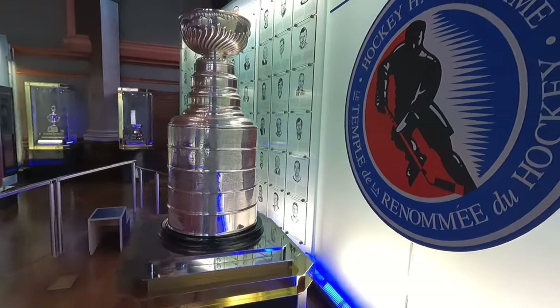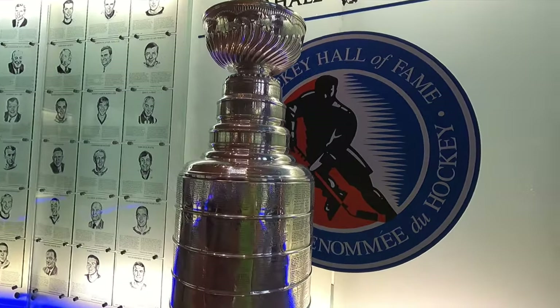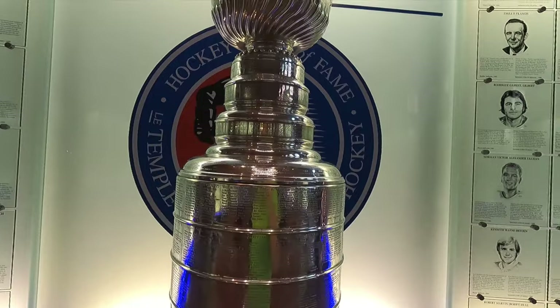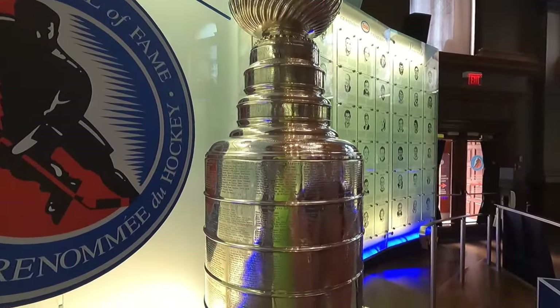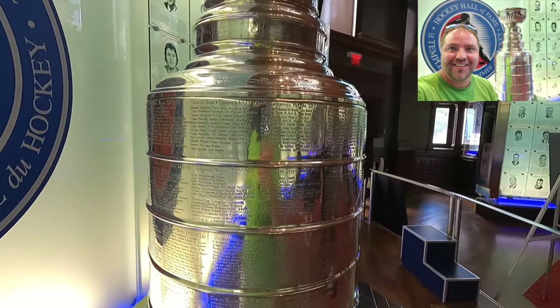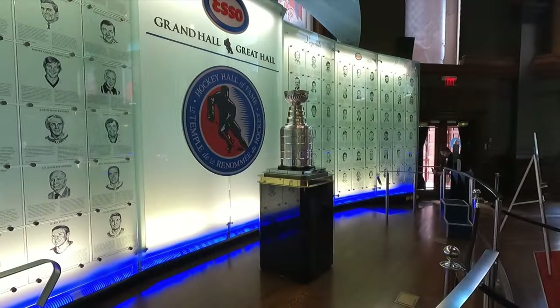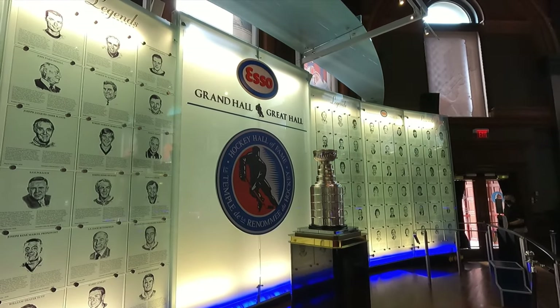I think we'll head on over and take a quick look at the Stanley Cup — there it is, presented in the Great Hall. I've always wanted to see the Stanley Cup up close. There is a guard here, you're not allowed to touch it, but you can walk around, take pictures and have a closer look. It was pretty quiet the day I was here. And of course grab yourself a selfie while you're here at the Great Hall — what a great place to visit, the Hockey Hall of Fame in Toronto, Canada.